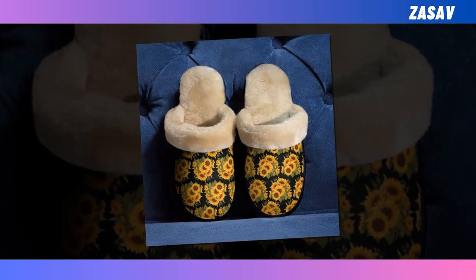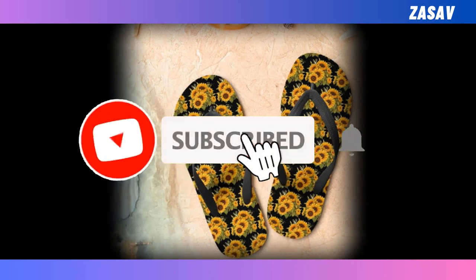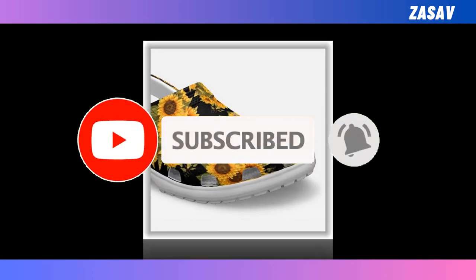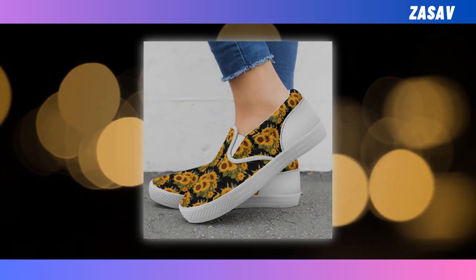Please watch the video till the end. The quality of each product shown here is very good. You can buy these products with confidence. Support us by subscribing. Let's go to the main review.